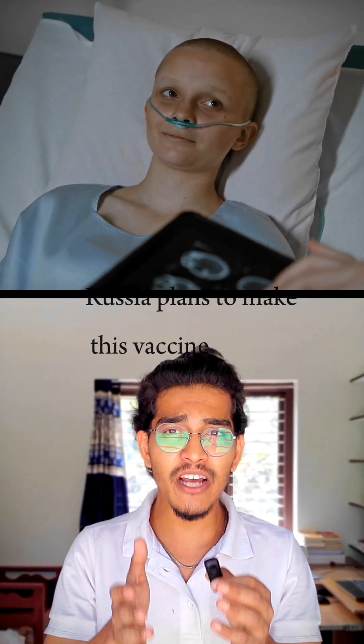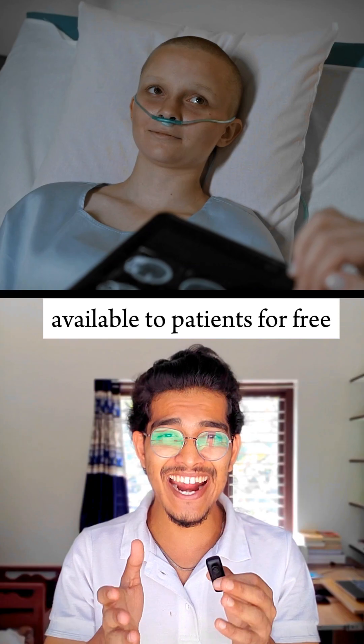And here's the biggest news: Russia plans to make this vaccine available to patients for free in 2025. Could this be the future of cancer treatment? Would you take this vaccine if it's available in India? Comment down.